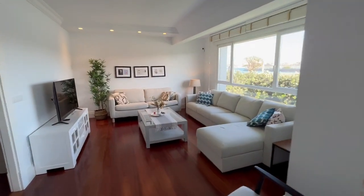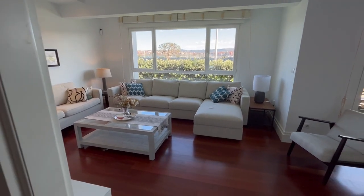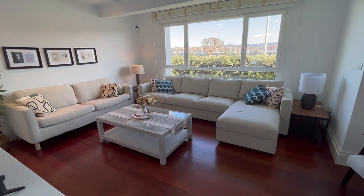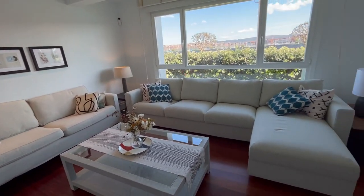The living room is a space that joins the dining room in this L-shaped area. It can also accommodate about 10 people, with two large couches and a chaise lounge.